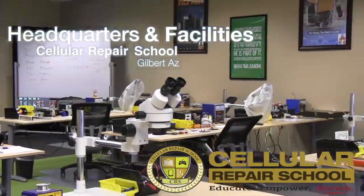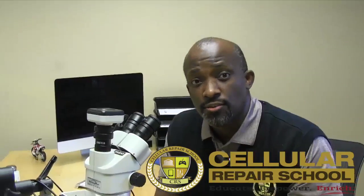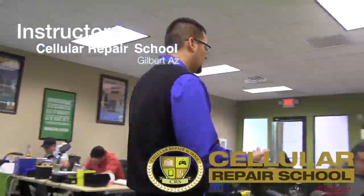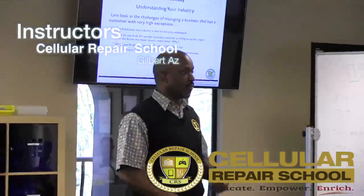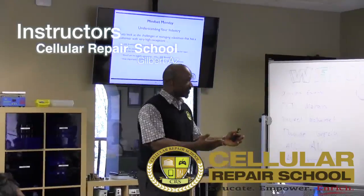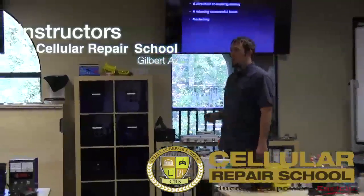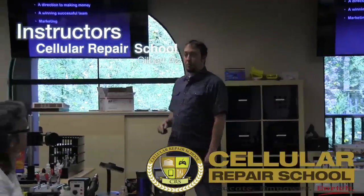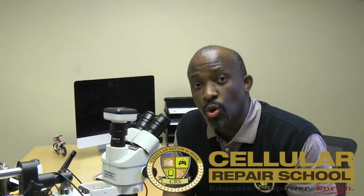We also provide you with the best instructors in the business. All of our instructors are IPC certified, have multiple years of electronics repair experience, and are skilled at working with you to master the topics at your own pace. As you can see, our classrooms are designed to make learning simple, easy, and fun, as well as share lessons and information from your peers and instructors.